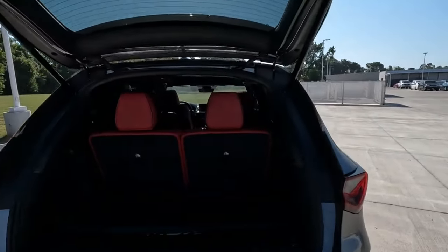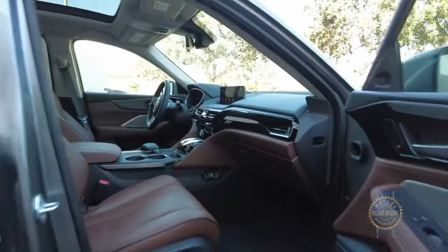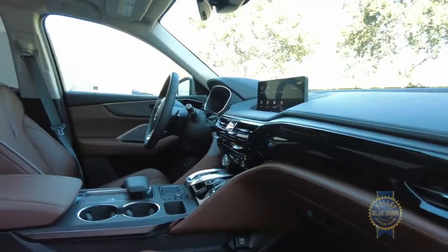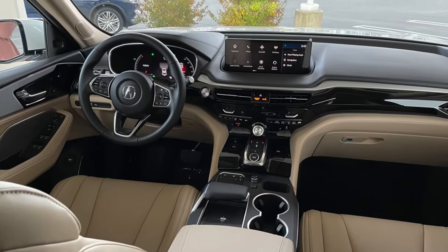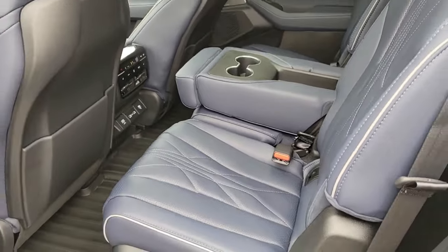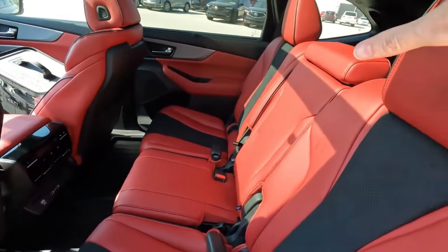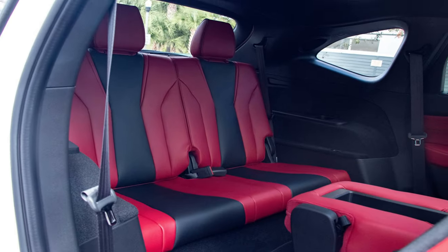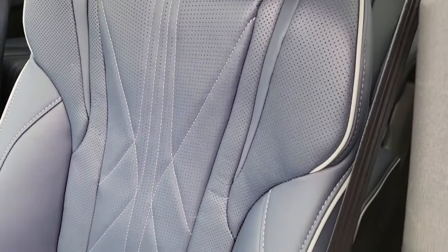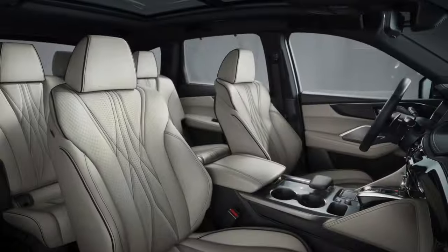The MDX holds its own in the legroom department. The front seats offer an impressive 41.6 inches of legroom, while the second row provides 38.5 inches for a comfortable ride. The third row offers a respectable 29.1 inches of legroom — best suited for younger passengers. With 12-way power adjustments, the front seats let you find the perfect driving position, and they're generously padded and contoured for excellent back, hip, and thigh support.